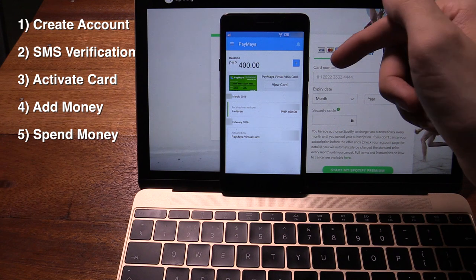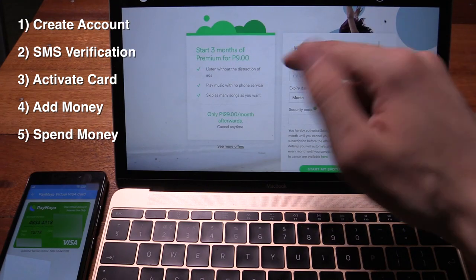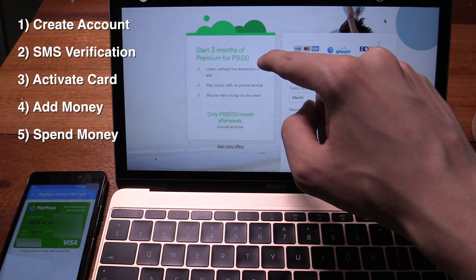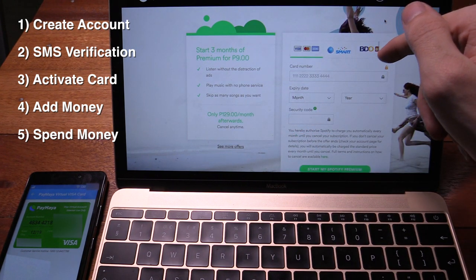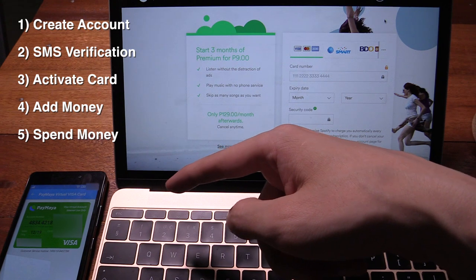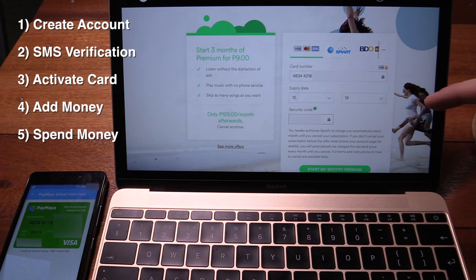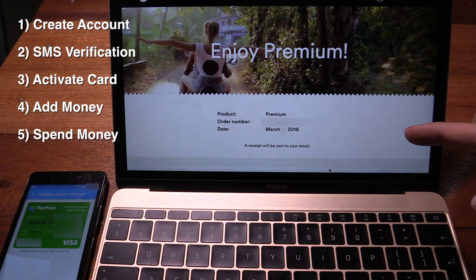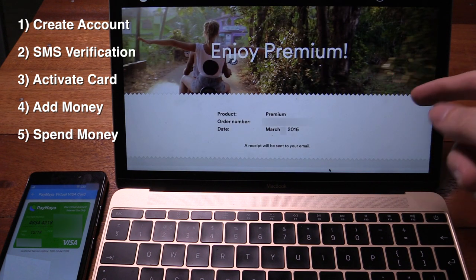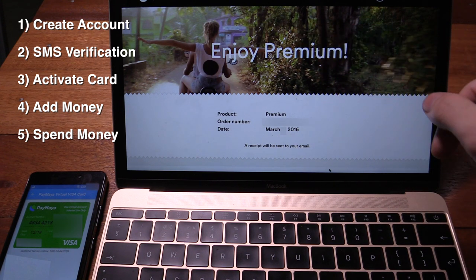So let's now actually try and use this credit card online and see if we can pay for some stuff. The first thing I want to try is Spotify — you get three months of premium for just nine peso, but you have to use a credit card. So I've now filled the form out with the virtual credit card details and clicked start my Spotify premium. Awesome, look at that — enjoy premium! Our virtual credit card did work and for just nine peso I've now got three months of Spotify.